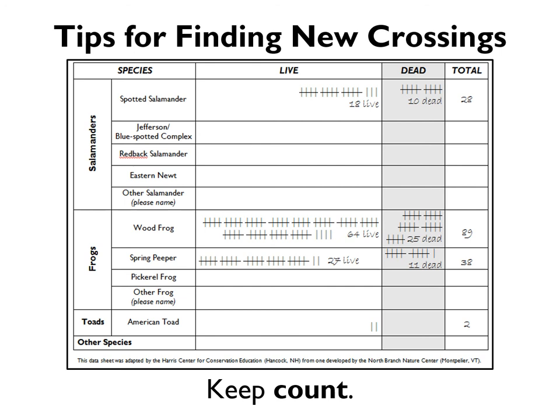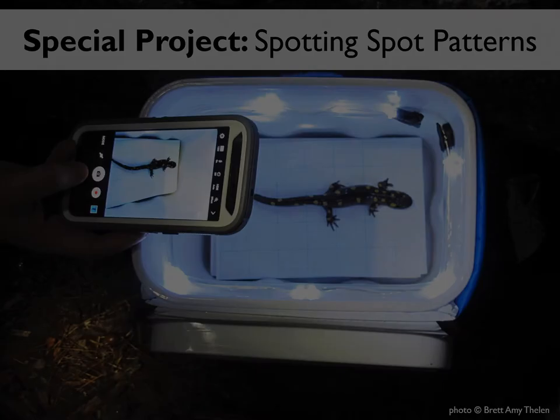If the form feels too limiting for the location information you want to share, you can also take photos of the front and back of your data form and submit them through our photo portal. And that's it.